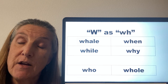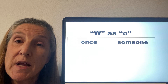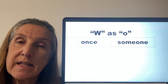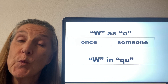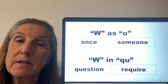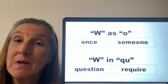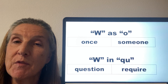The W sound can also be made by an O. It can happen at the beginning of a word, as in once, or in the middle of a word, like someone. And lastly, the W can be formed as a QU, where it really sounds more like a KW, like in the words question and require. Question has that W following a K sound at the beginning, and require has it in the middle of the word.